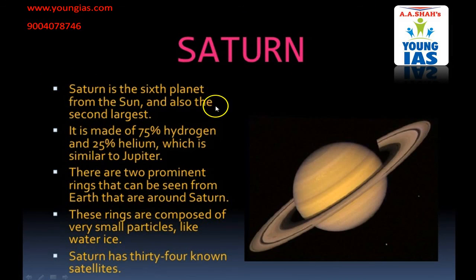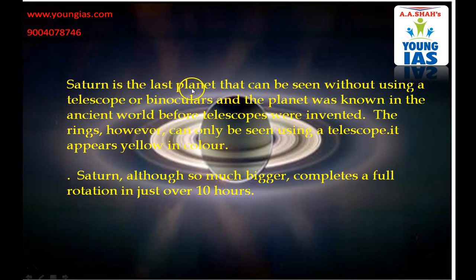Saturn is the sixth planet from the Sun and also the second largest planet — the largest being Jupiter. It is made up of 75% hydrogen and 25% helium, which is similar to Jupiter. There are two prominent rings that can be seen from Earth around Saturn. These rings are composed of very small particles like water ice. Saturn has 34 known satellites. Saturn is the last planet that can be seen without using a telescope or binoculars, and was known in the ancient world before telescopes were invented. The rings however can only be seen using a telescope. It appears yellow in colour, that's why Saturn is also called the yellow planet. Saturn completes a full rotation in just over 10 hours.